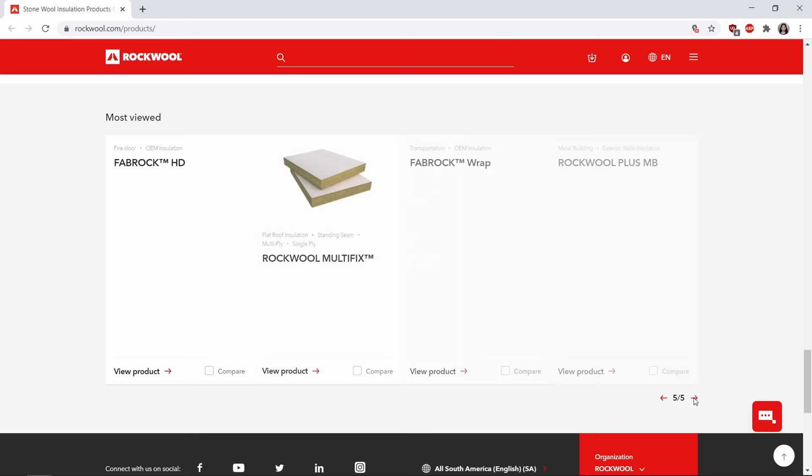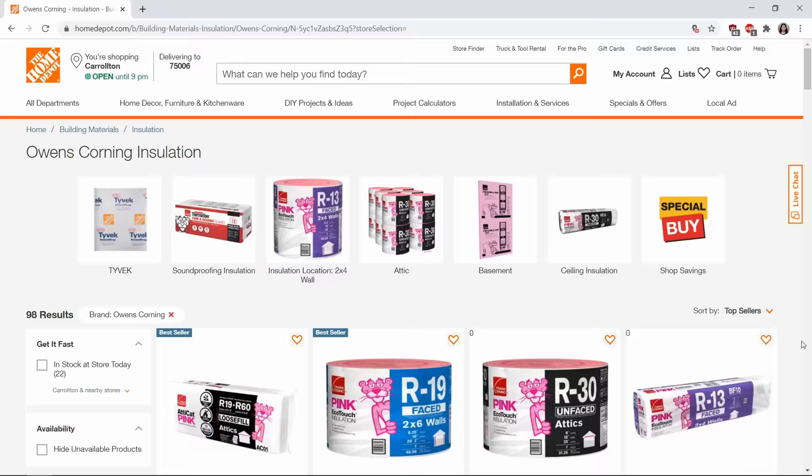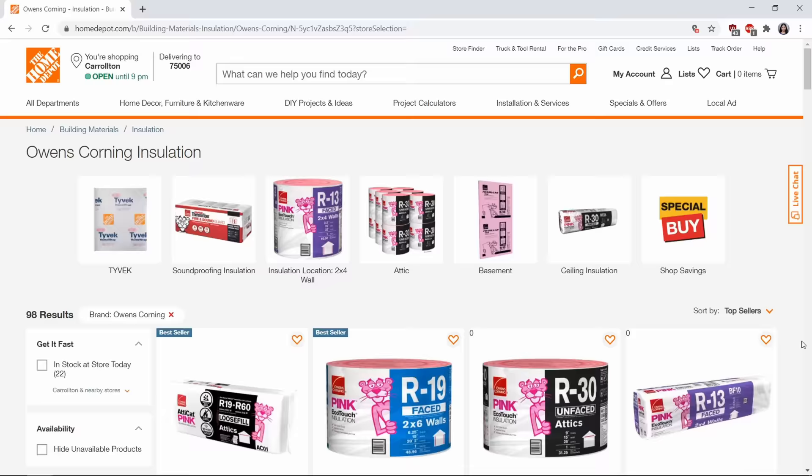Both products are marketed as environmentally friendly because they don't contain any CFCs or chlorofluorocarbons and they don't off-gas. They are both technically recyclable if they are clean — you can't recycle insulation from old homes filled with dust, moisture, mould, microorganisms, and other hazardous substances. Stone wool isn't as popular so there are fewer product varieties; blown-in loose-fill insulation is difficult to find. Fiberglass is extremely popular with a ton of different products on the market, though they don't have any exterior products.